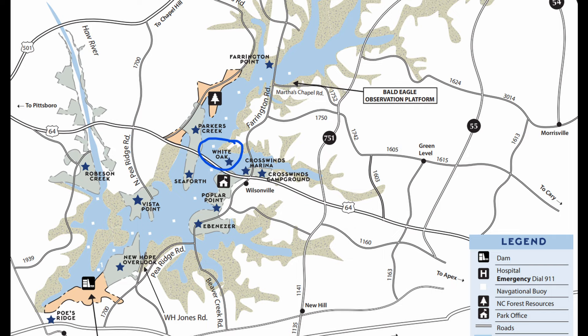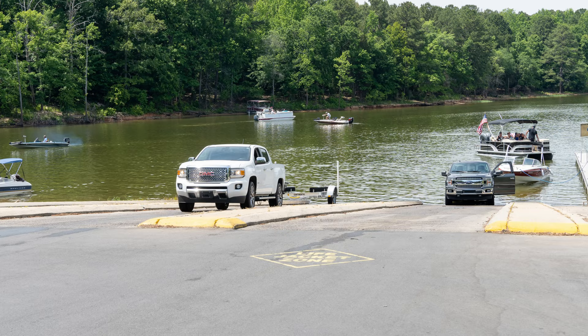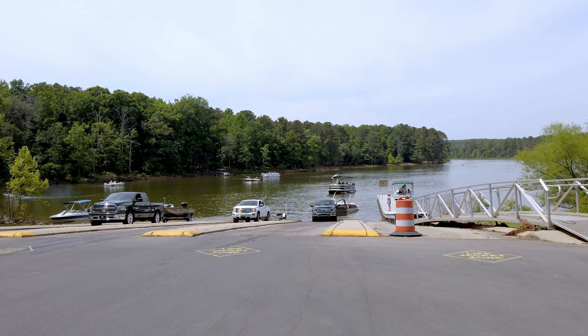Pole Ridge is a boat ramp close to the dam on the southern edge of the lake. It is managed by the Army Corps of Engineers, so it is technically not part of the state recreation area, but still a nice boat ramp to access the lake. Pole Ridge is also very close to Highway 1, just off the highway for easy access.